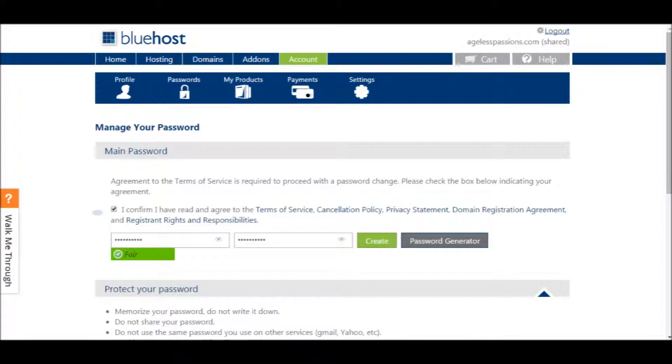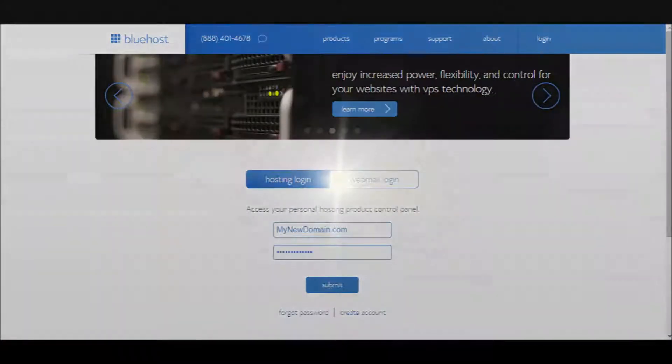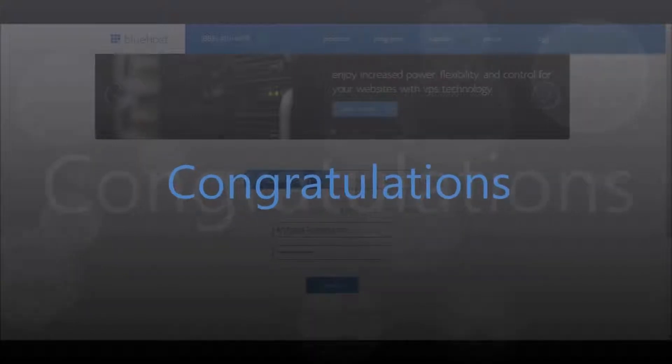Go ahead and click on the Create Your Password button. Now check the Agreement to Terms box, enter a secure password for your Bluehost account, and click on the Create button to finish setting up your Bluehost hosting account. Congratulations! You just created your Bluehost account and you're ready to install WordPress.